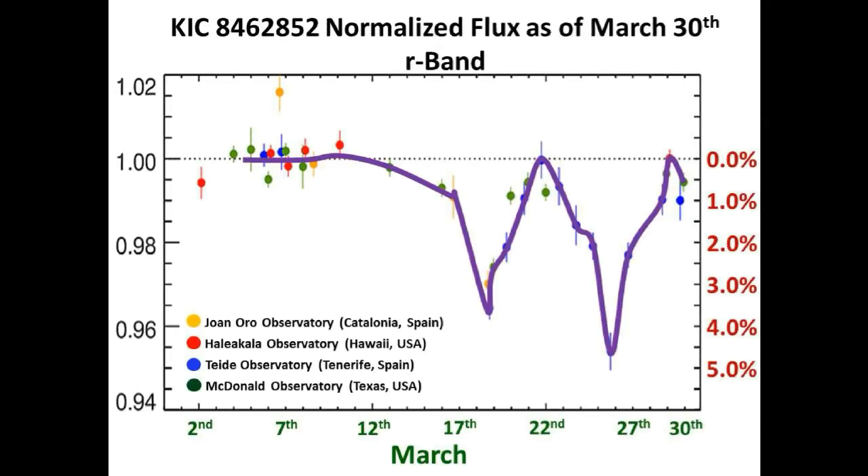This is the best fit curve for this normalized light curve. Notice we made two records for the largest dips ever recorded by ground-based telescopes, namely a 3.5% drop on March 19th and a whopping 4.6% drop on March 26th. Some say it might have even gone a little lower, around 5%. But for now things have stabilized around nominal flux.